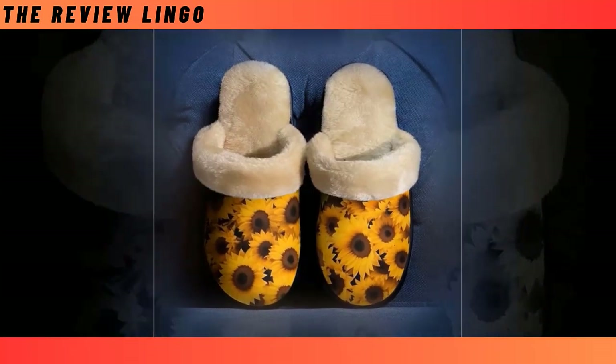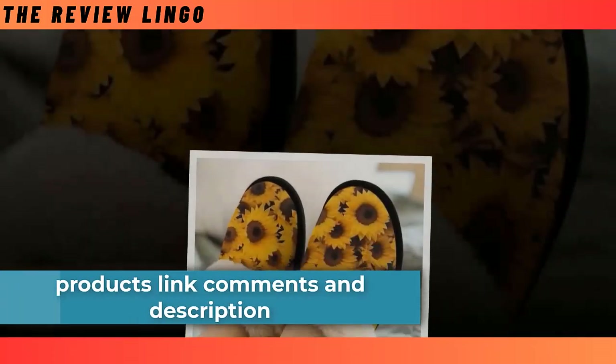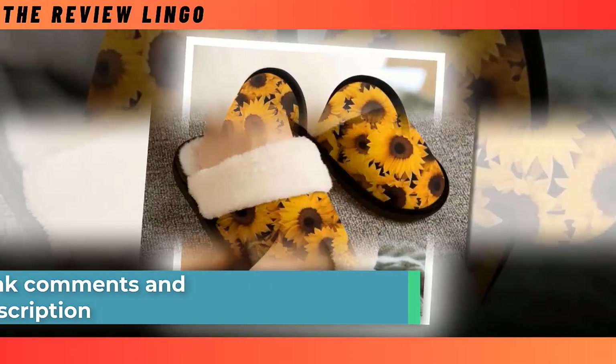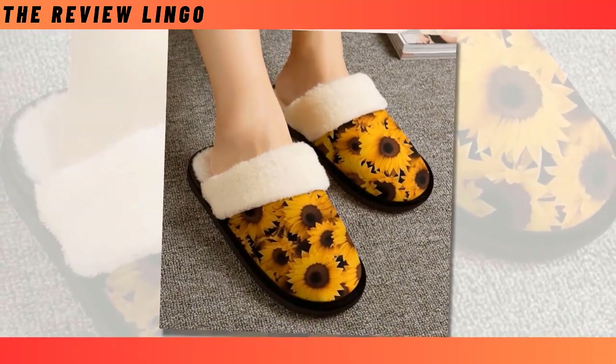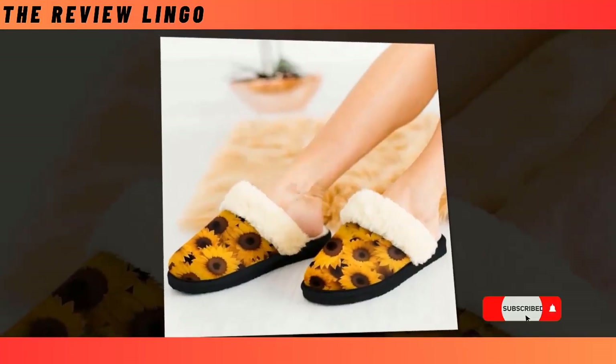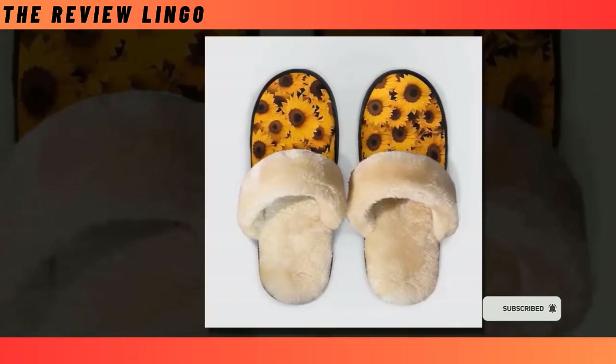House slippers. Whether you only wear house slippers in the morning or enjoy lounging in them all day while working from home, a good pair is definitely worth consideration. That soft, toasty plush layer will always make your feet feel sublime. Check out these vividly printed ultra-soft slippers and you'll find yourself wanting to wear nothing else.